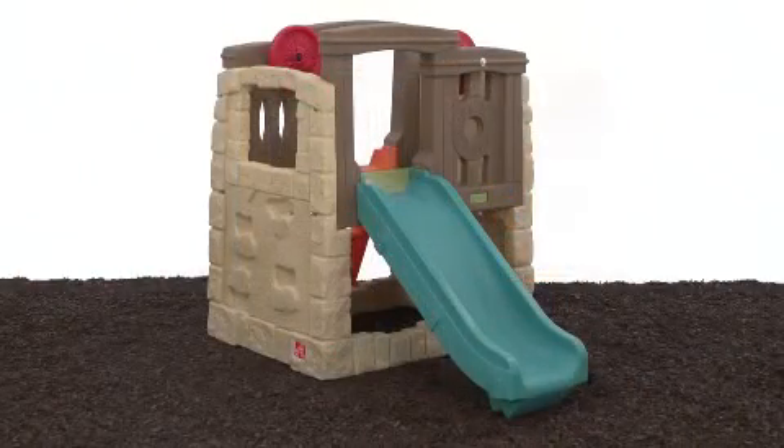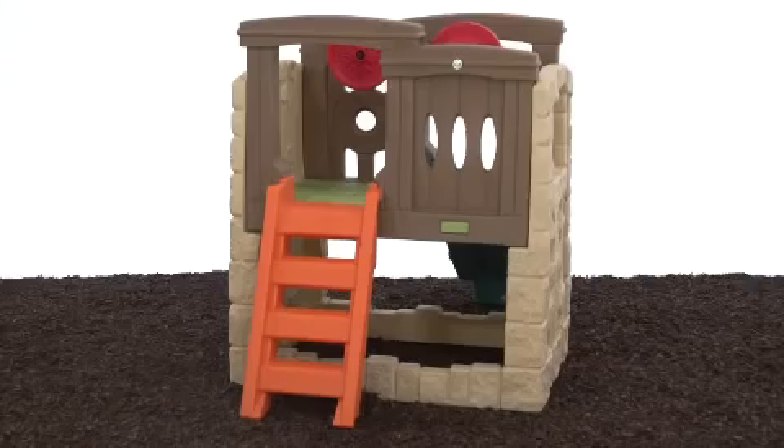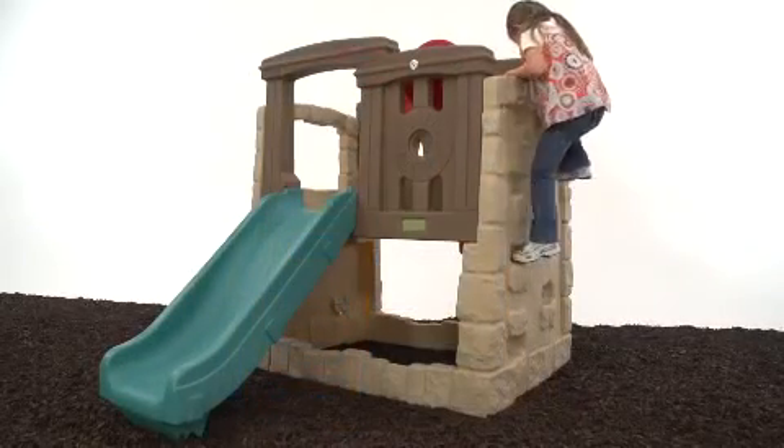I love the tasteful design and neutral colors of this climber. The realistic textures blend nicely with our deck and outdoor furniture. The set is designed to appeal to little climbers.